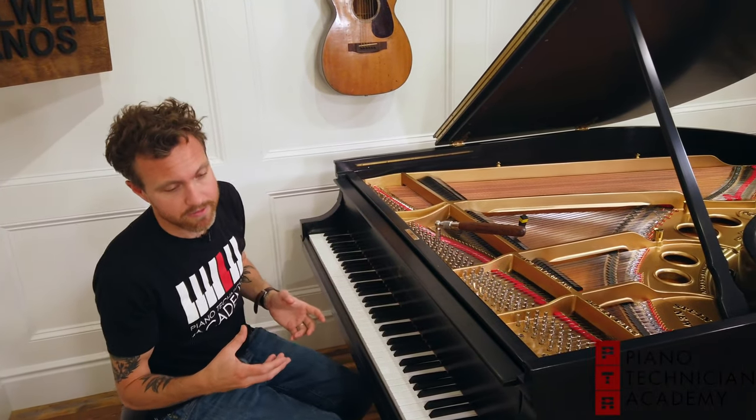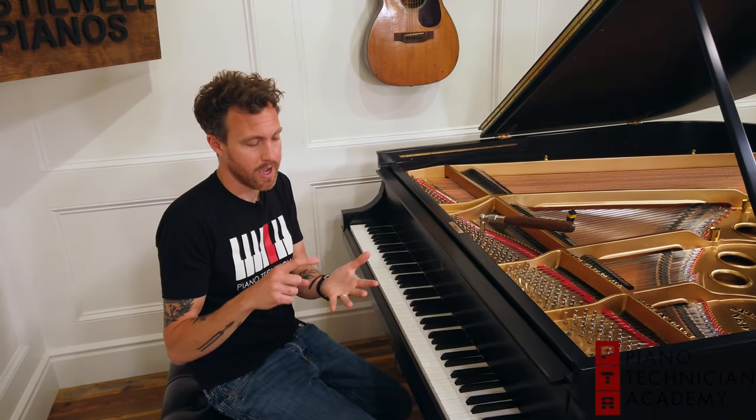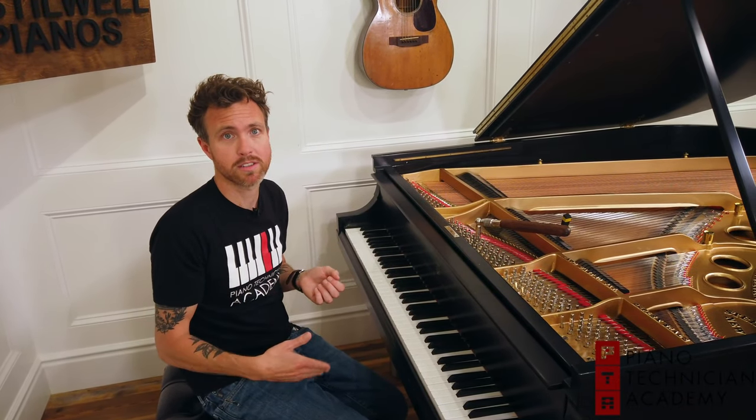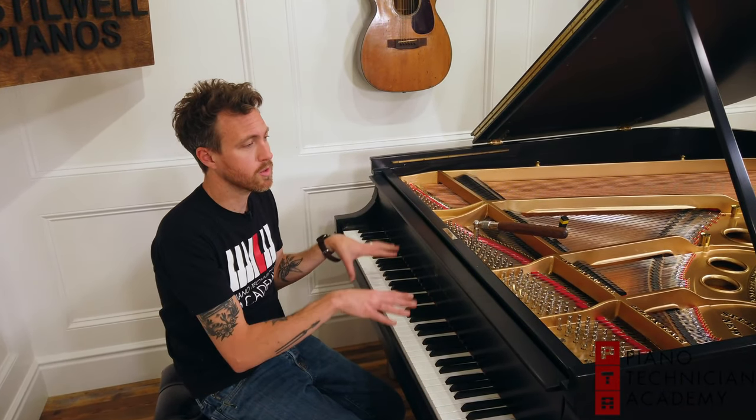In piano tuning we have a couple of different factors: distance traveled, pitch raises in the piano — if the piano is more than 10 to 20 cents flat, a lot of times it requires us to tune the piano twice — and then we also have tech work.